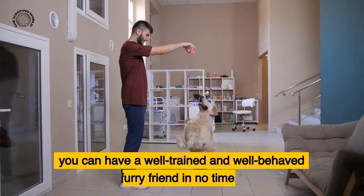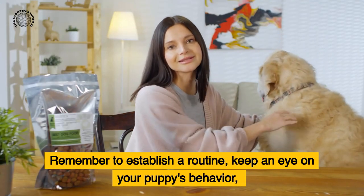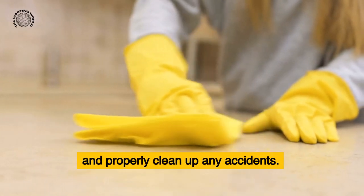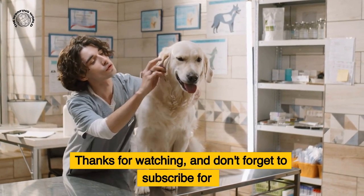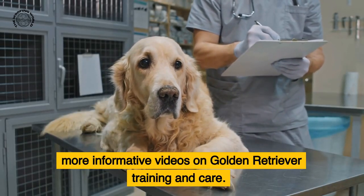Remember to establish a routine, keep an eye on your puppy's behavior, and properly clean up any accidents — and don't hesitate to seek professional help if needed. Thanks for watching, and don't forget to subscribe for more informative videos on golden retriever training and care.